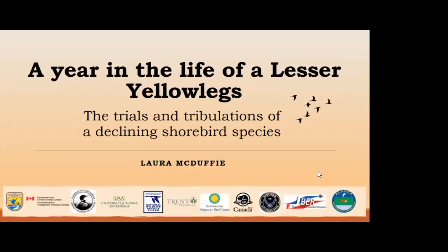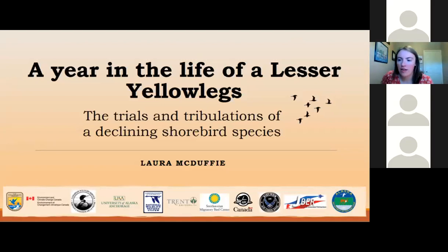Laura, can you hear me? Yeah, I can. I'm trying to make the host so you can go ahead and gear up your PowerPoint. Perfect. You see that okay? Yes. Let me just make an announcement real quick for everybody. If you could please keep yourselves on mute throughout the presentation so Laura can give her full presentation, and then at the end you can unmute to ask any questions or ask them in the chat throughout. Okay? All right. Laura, if you could go ahead and introduce yourself.